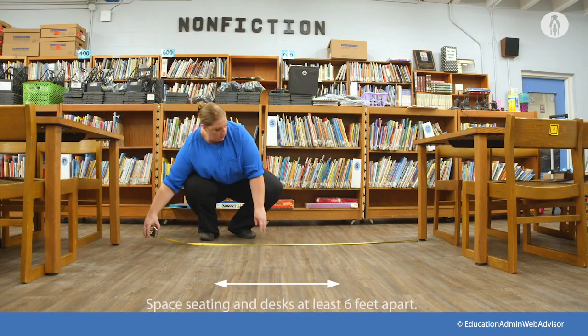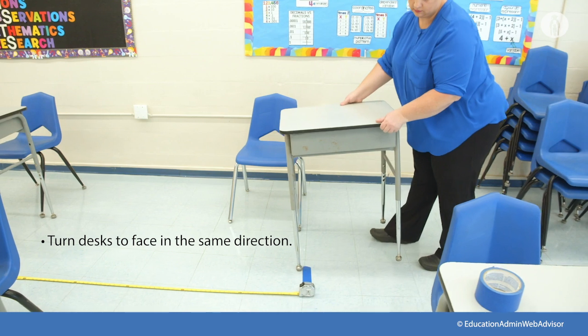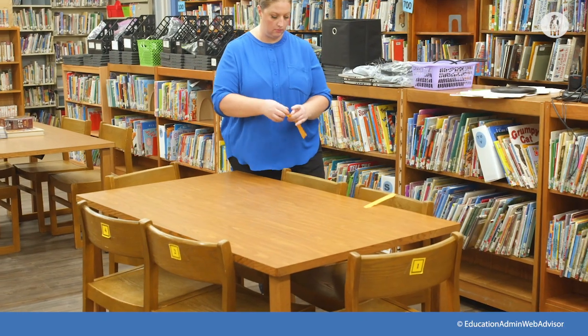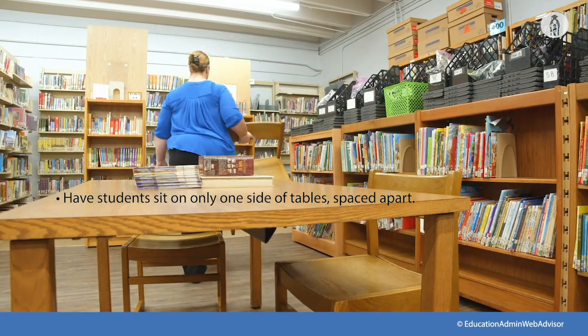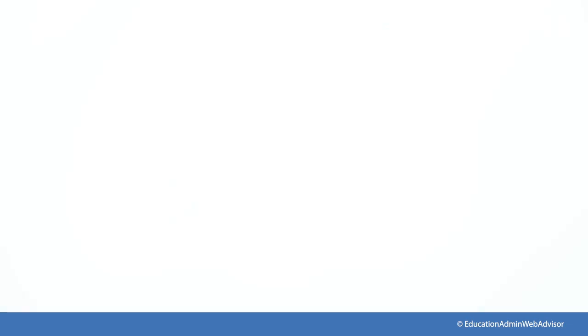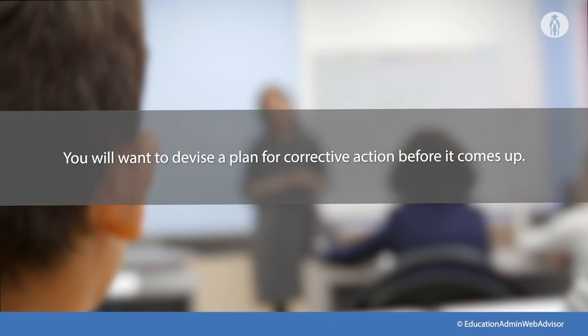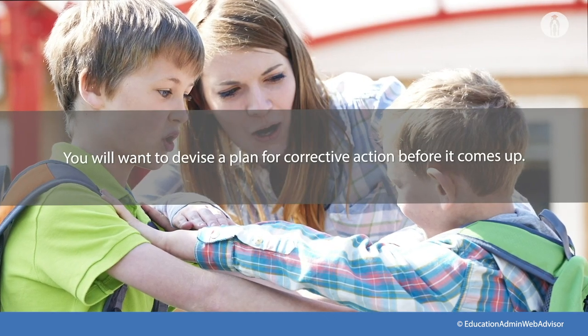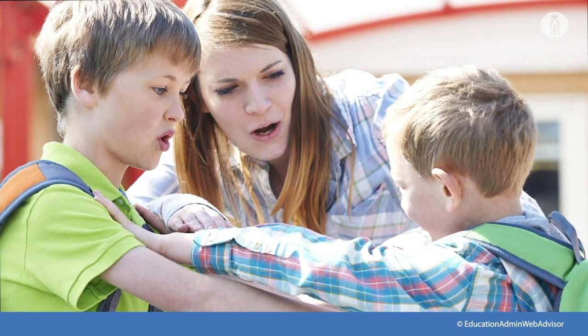You will want to space seating and desks at least six feet apart, turn desks to face in the same direction rather than facing each other, or have students sit on only one side of tables spaced apart. Discipline and behavior are unique to each school and district, but you will want to devise a plan for corrective action before it comes up so that you aren't caught flat-footed when a student refuses to comply with social distancing requirements.